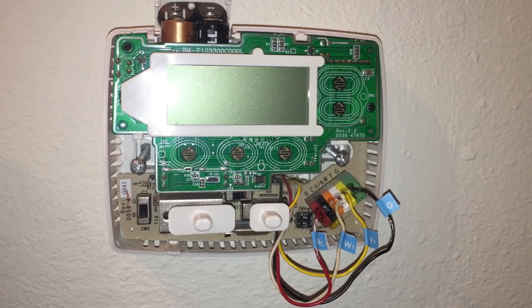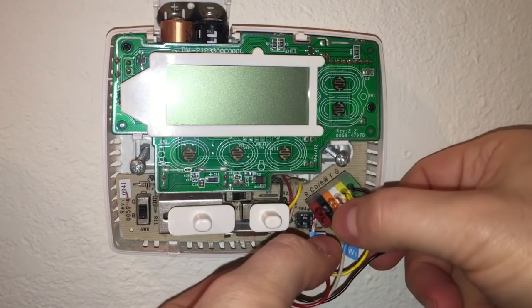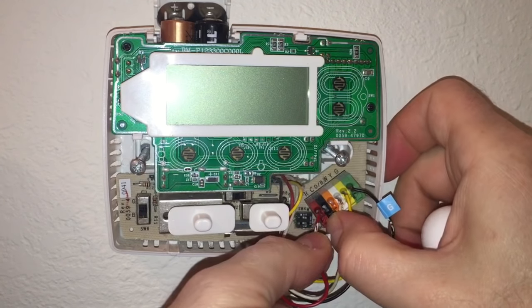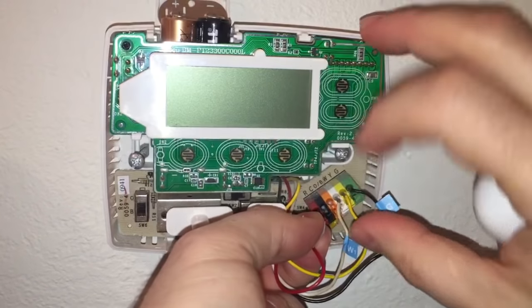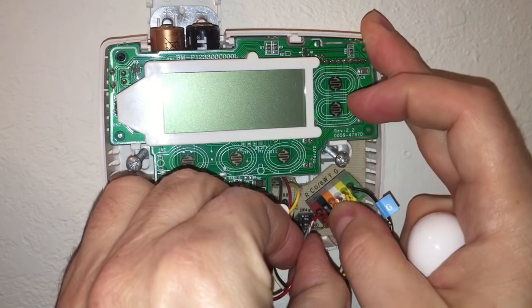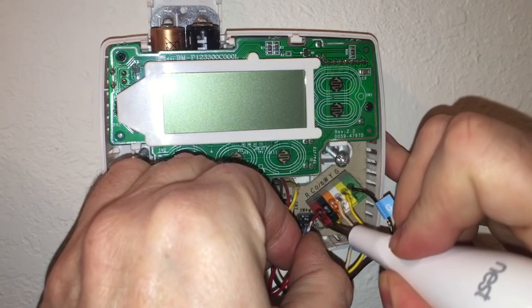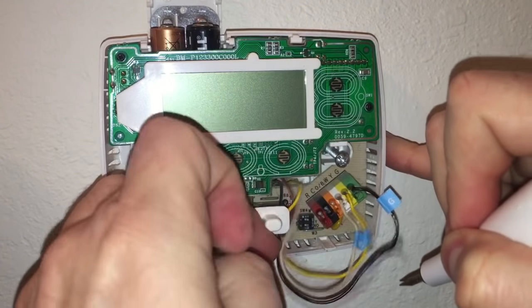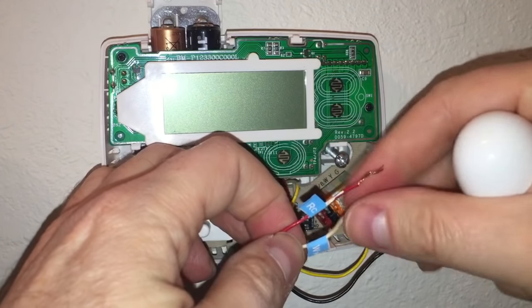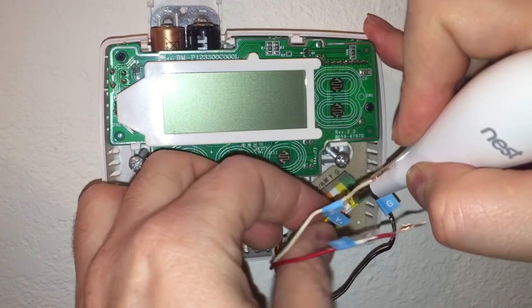I've loosened the screws, but the thermostat is still stuck to the wall, probably from the paint behind it. I need to remove the wires from the system — I'm pulling the whole thing out and figuring out how these connectors work. It turns out you push in on little tabs, kind of like the push tabs on desktop portable speakers. Push in the tab, then pull the wire free.